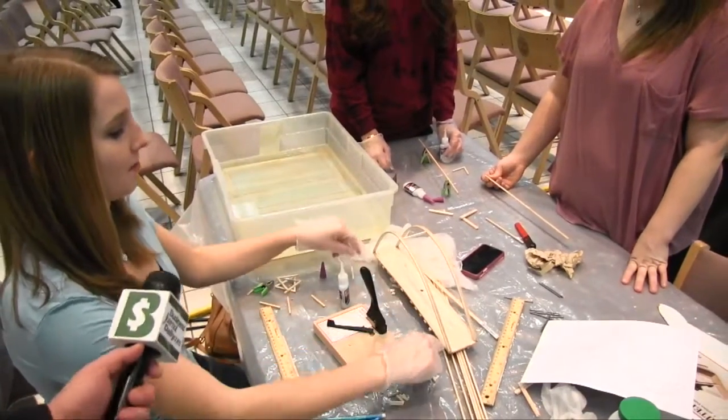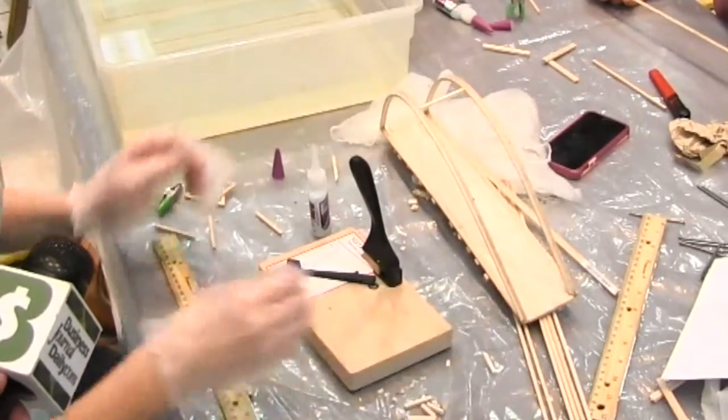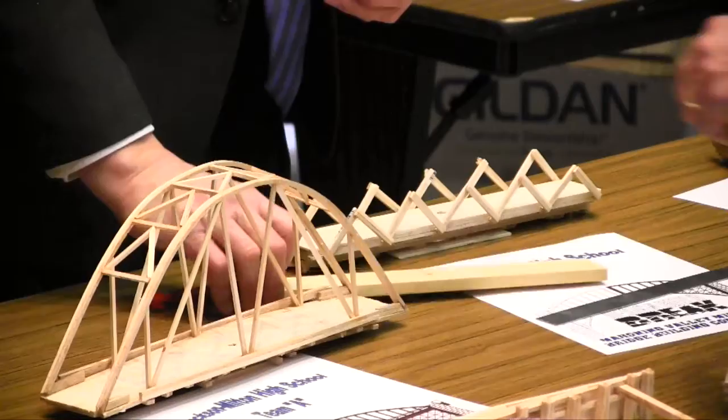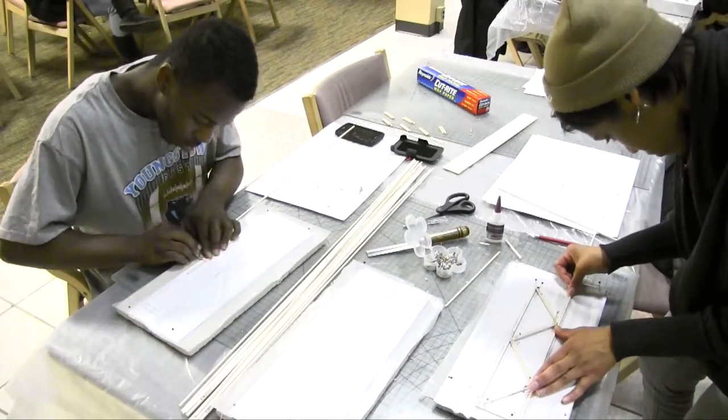Right now we're putting support on the side to keep the arch pieces in. This is the eighth year YSU has hosted the competition. I think it's very important to get the kids interested and show them exactly what a career in engineering and bridge design and building can do.